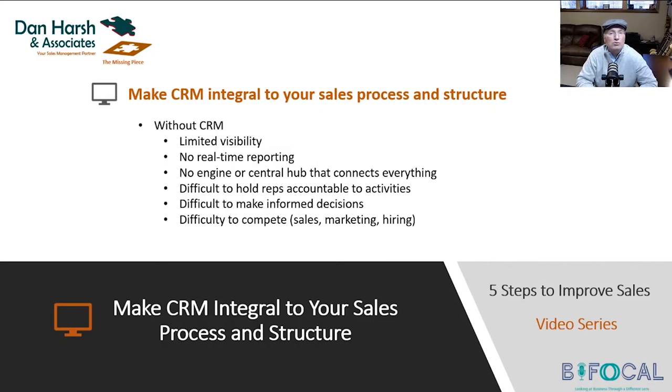You cannot make informed decisions without CRM. Can you imagine running your company without accounting? How would you make financial decisions without reporting from accounting? It almost seems ludicrous. However, sales is what drives the company — I don't need accounting without sales. But yet, we don't treat sales with the same level of criticalness, impact, and need.